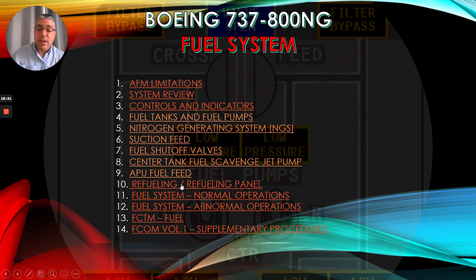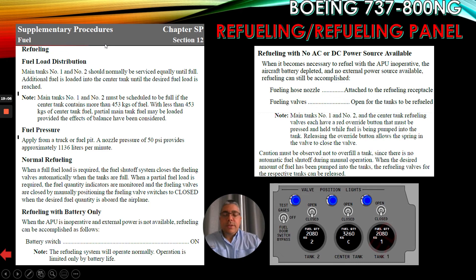Now let's talk about refueling and the refueling panel. This information comes from the supplementary procedures in the FCOM volume 1, section 12. Fuel load distribution: main tanks number 1 and number 2 should normally be serviced equally until full. Additional fuel is loaded into the center tank until the desired fuel load is reached. Note: main tanks number 1 and number 2 must be scheduled to be full if the center tank contains more than 453 kilograms of fuel. With less than 453 kilograms of center tank fuel, partial main tank fuel may be loaded provided the effects of balance have been considered.